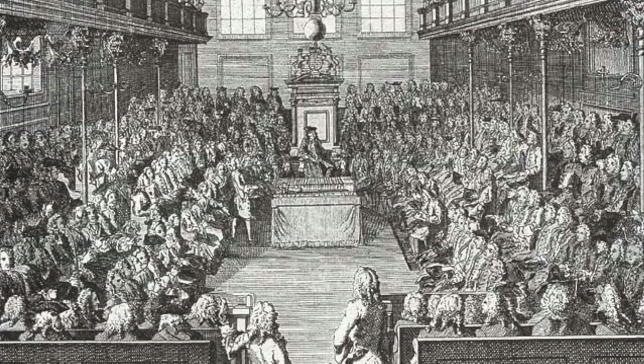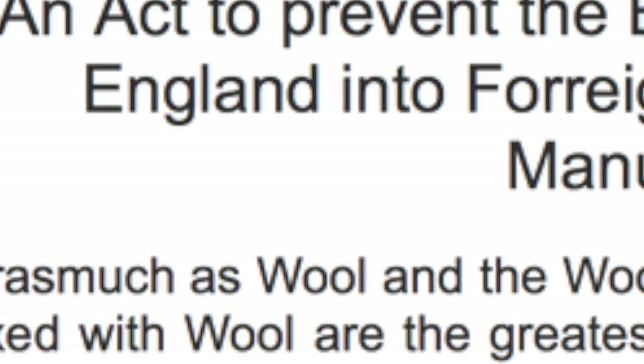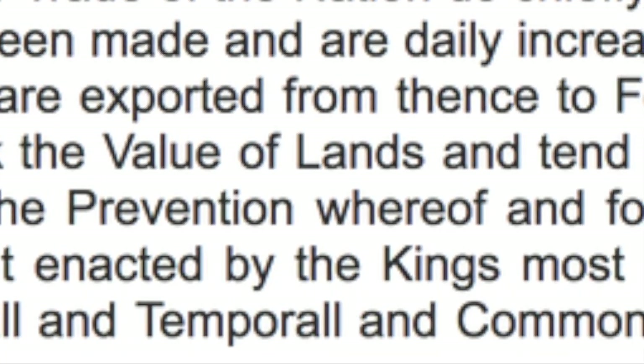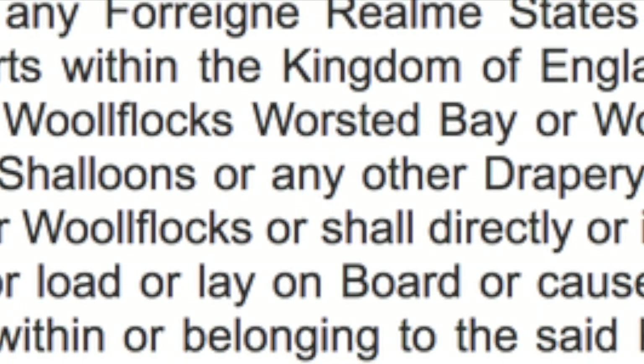The British Parliament carefully regulated trade in the colonies, and in 1699 they passed the Wool Act, one of the Navigation Acts, which restricted the export of wool and sheep from the colonies, and ensured that any woolen products produced by the colonists had to be sold to British markets.